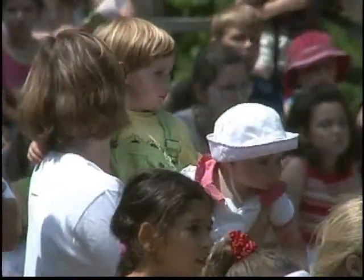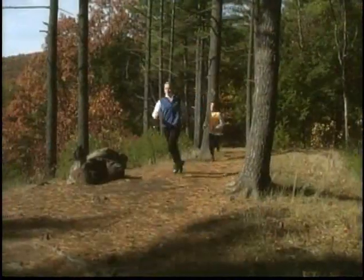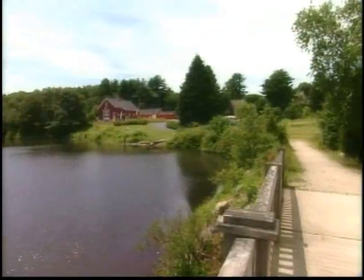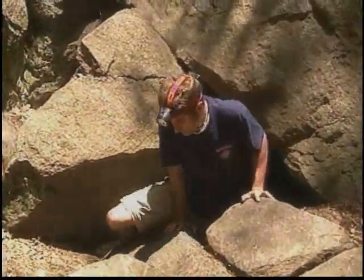There's so much happening here in the valley that it's almost like if you have an interest, someplace here it can be itched. An incredible past, a preserved future. Your time is well spent in the Blackstone Valley.